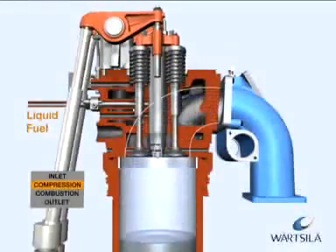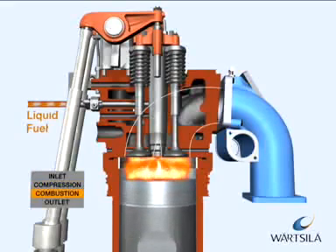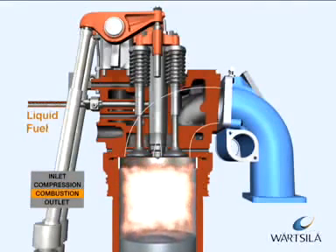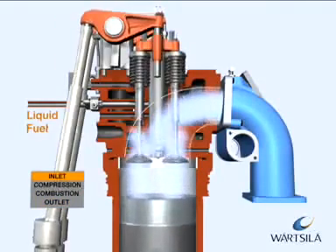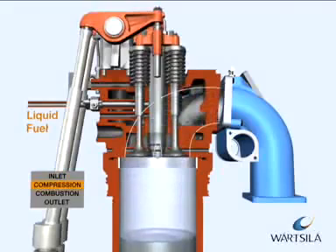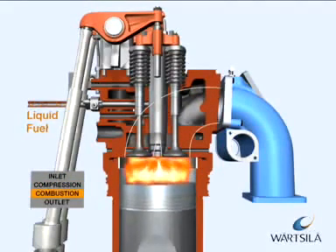In the diesel process, liquid fuel is injected into the cylinder at high pressure by camshaft operated pumps. The fuel is ignited instantly due to the high temperature resulting from the compression. Combustion takes place under constant pressure with fuel injected into the cylinder during combustion.